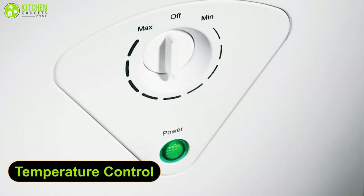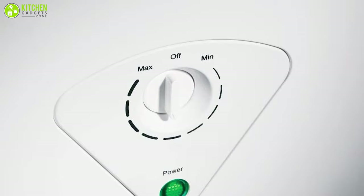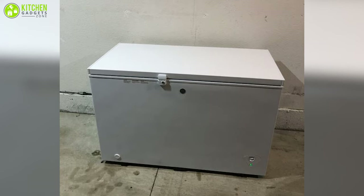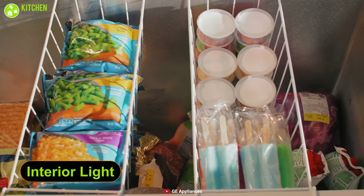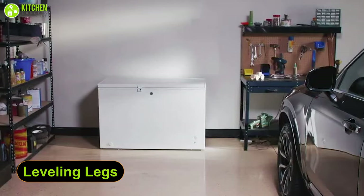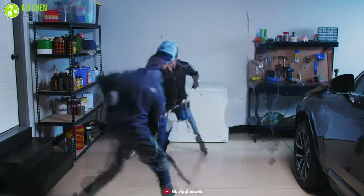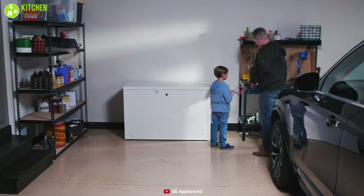The temperature control enables you to pick the right temperature so that your contents always stay frozen and fresh. Its power-on indicator light lets you know when this device is running. You can experience crystal-clear visibility in the dark because this freezer has an interior light that provides essential brightness. It comes with leveling legs which allow you to set it anywhere you want, even if the floor is uneven. Furthermore, this unit's key lock system enables you to lock the door so that your kids can't open it.